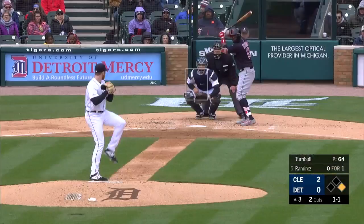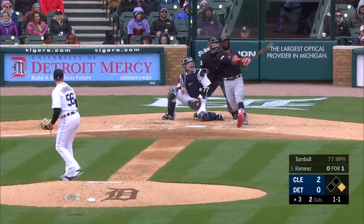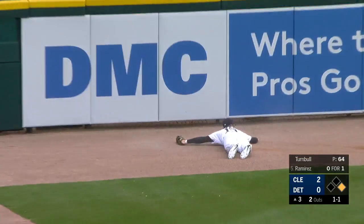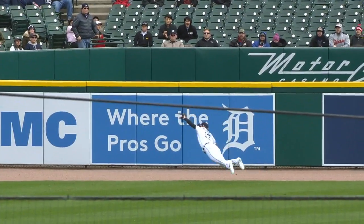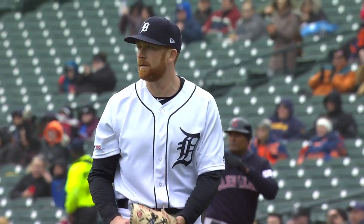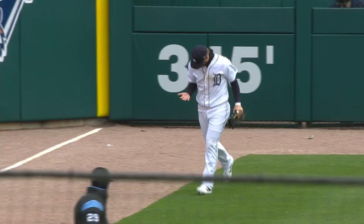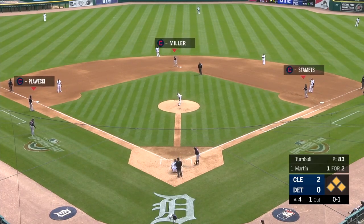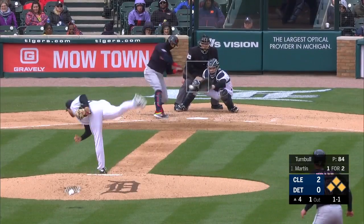Martin teed off on Spencer Turnbull. And the pitch — swung on, hit a ton to left, down the line. It goes — on the run, diving — Peterson! He made an incredible catch. Oh, what a play by Dustin Peterson! You won't see one better than that. Bases are loaded for Leonis Martin.